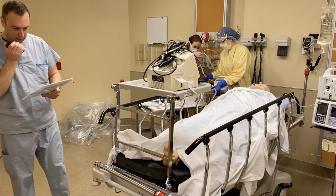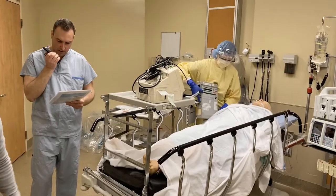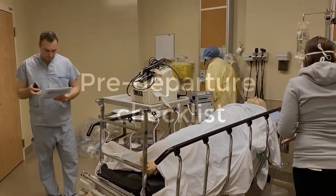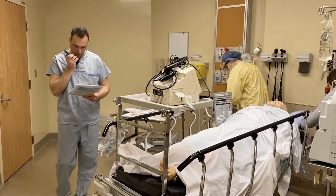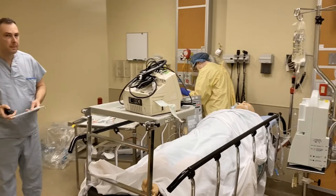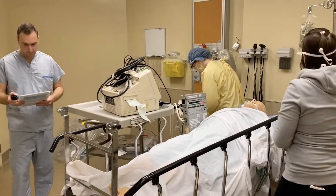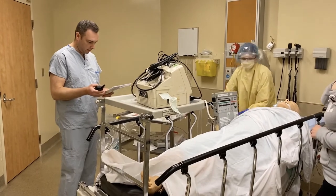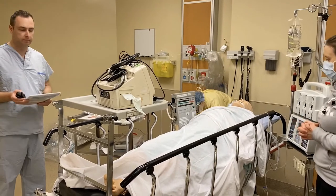Bedside team, could I confirm that you start donning your PPE? We'll get one of our porters to come lead our transport team to the ICU. We're about to go through our pre-departure checklist. Our airway is secure — yes. Our viral filter is secure — yes. Our end-tidal is at target — yes. Our SpO2 is at target — yes. And we have adequate oxygen supply — correct.